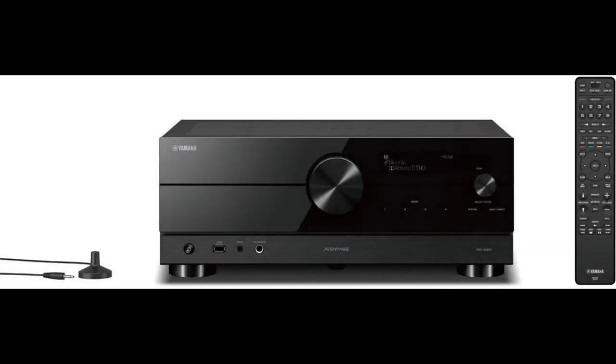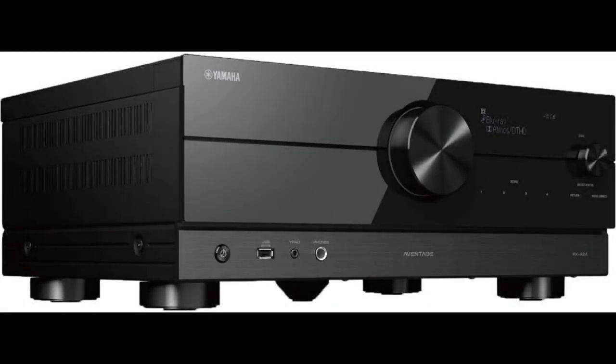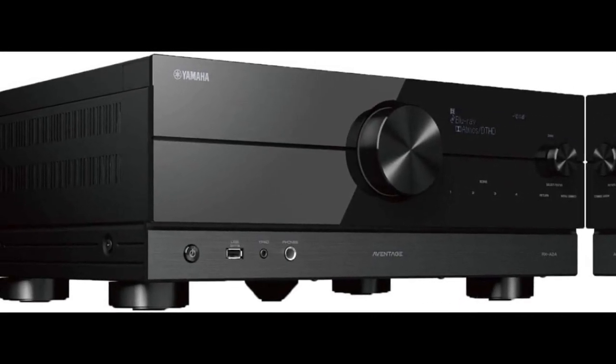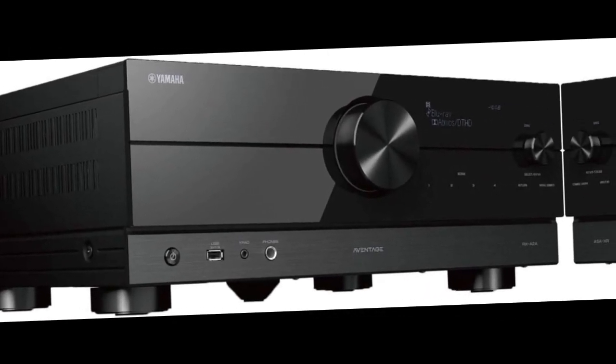Finally, let's talk about the AV receiver. It's a top-of-the-line model from Denon that can power up to seven channels and even adds wireless music streaming capabilities via MusiCast multi-room audio tech.